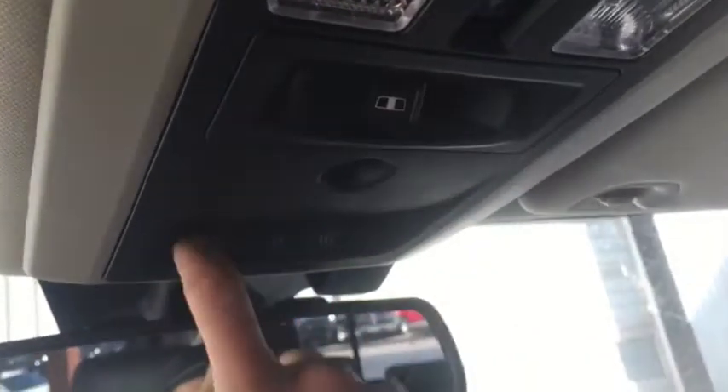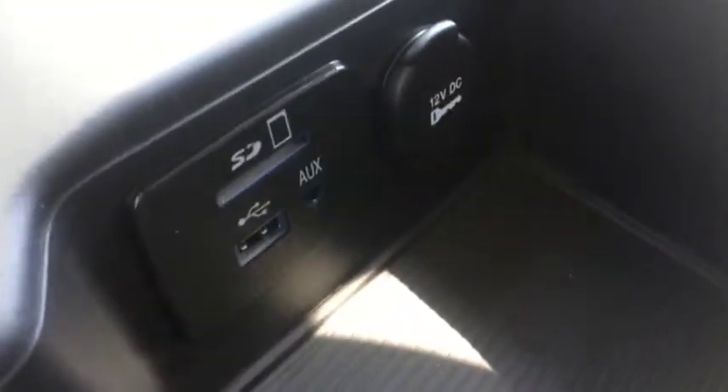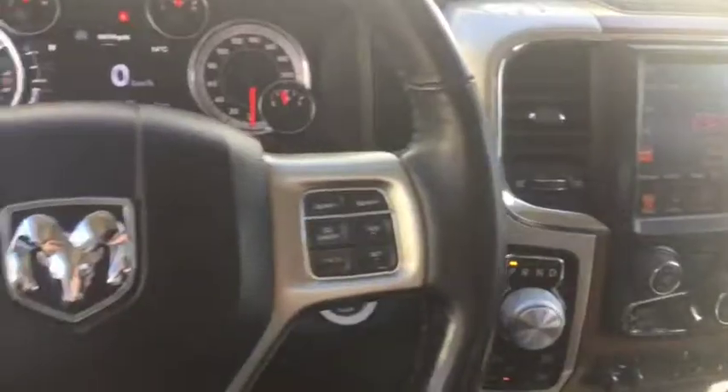Also have controls for the rear sliding window, garage door openers, and controls for the sunroof. Also have SD card, aux, and USB ports right there. Once again this is a 2014 Ram 1500 Laramie at Davis Dodge. Come check us out and see if we can't get you into your new ride.